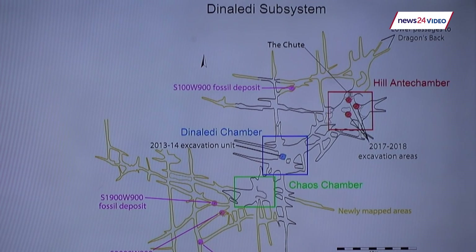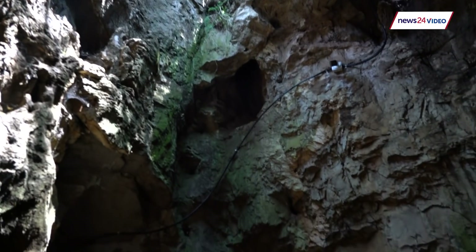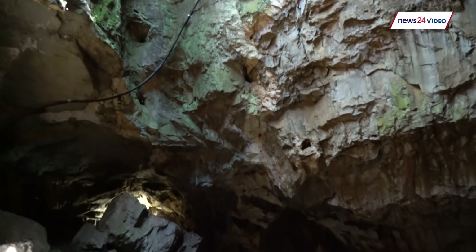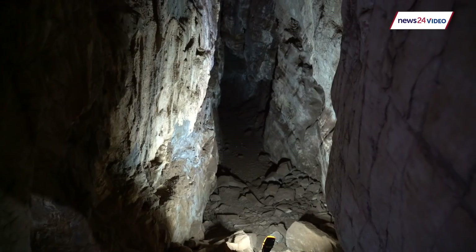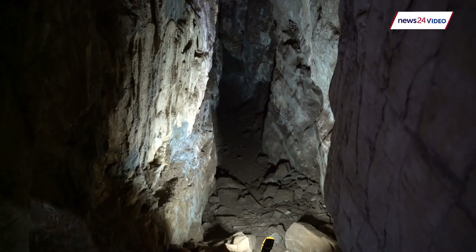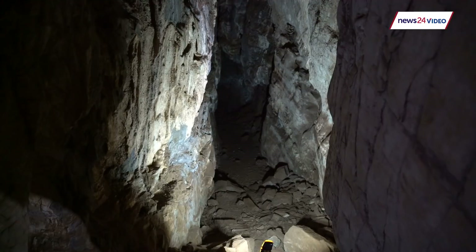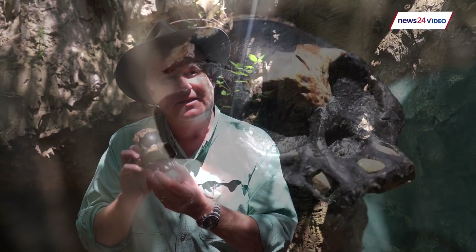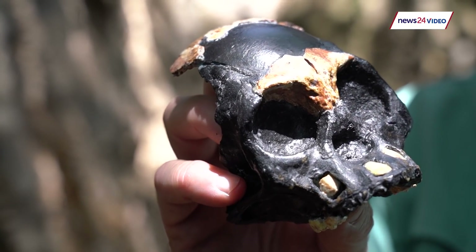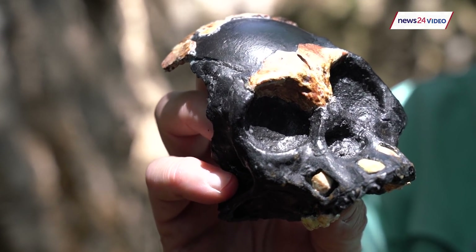Certainly in the Dinaledi Chamber 12 meters away, there are dozens of individuals — adults and others — scattered about that small space. This one is unique; it's moved. It's possible that may be where we one day find her mandible and body and unite it together after hundreds of thousands of years — future work will obviously tell that. All we know is this little child's skull was alone in that dark space.